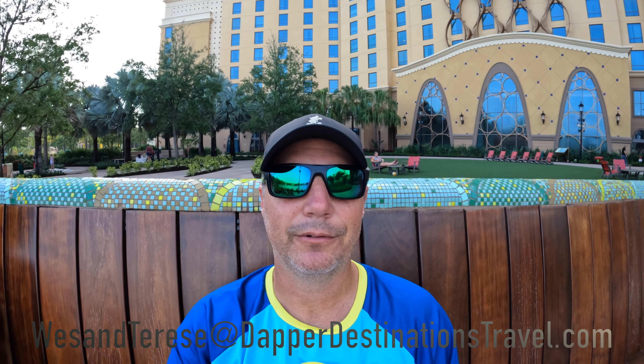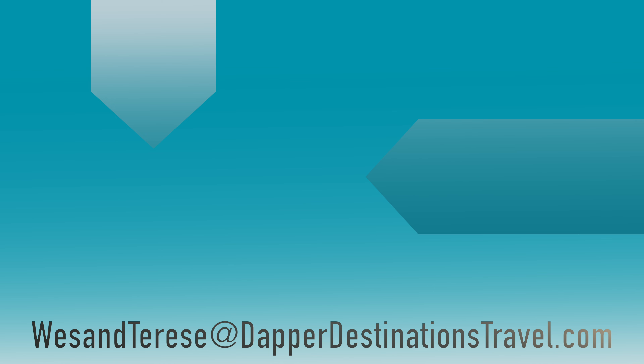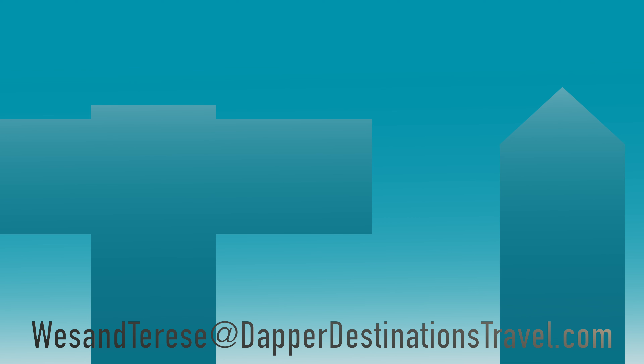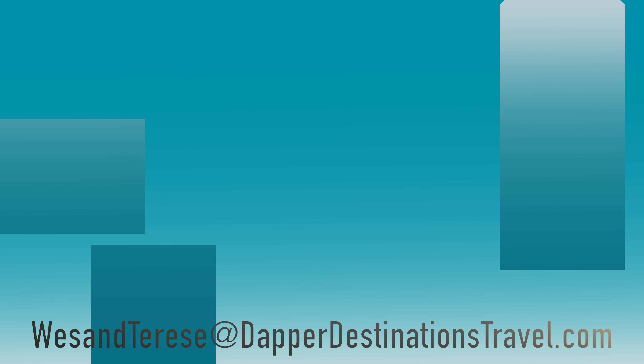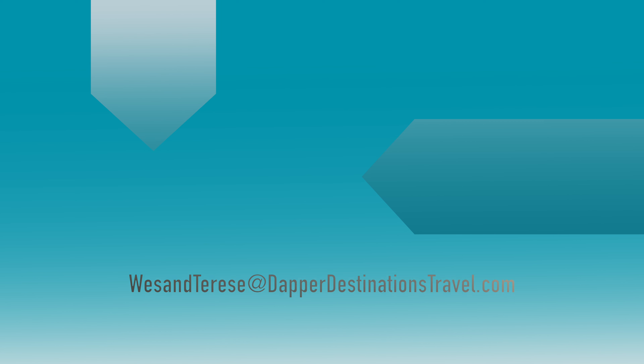That's going to wrap up this tour of Disney's Coronado Springs Resort. If you have any questions, please don't hesitate to reach out — we'll be happy to try to answer them. If you enjoy the content, please take a moment to like and subscribe. We really enjoy making these videos. Let us know what you think, and if there are any other resorts you'd like to see, let us know and we'll put it on the list. Y'all have a great day!